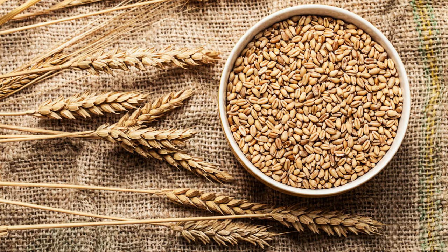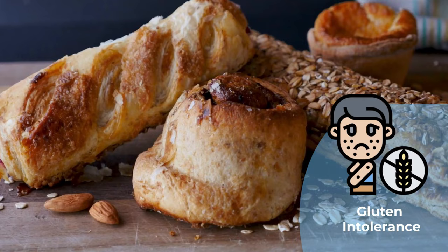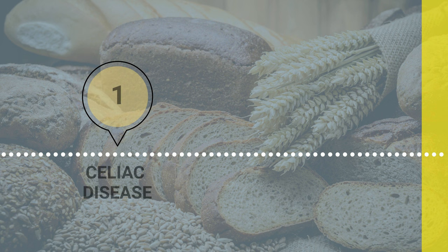First, let us tell you that it's not true. Gluten is a protein that is naturally found in wheat, barley, and rye. Second, having gluten in your food is only a problem if you have gluten intolerance, which can manifest itself in three ways — celiac disease, non-celiac gluten sensitivity, and wheat allergy.